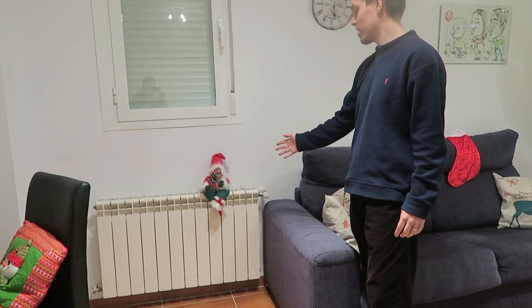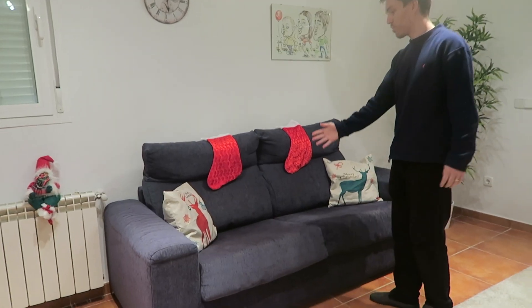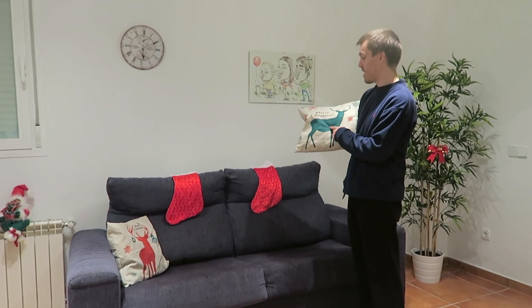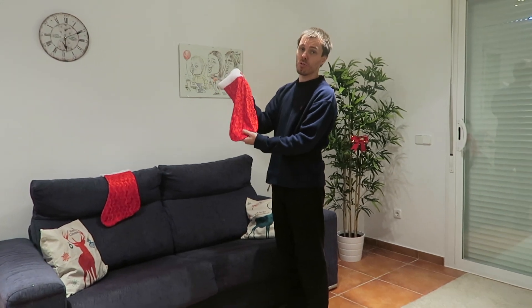He's now stuck to the radiator because his ass melted when we normally turned it on. A couple of Christmas cushions — we've mixed it up a bit here actually. Instead of just Santa Claus and snowmen, we've now got reindeers. Stockings here on the sofa.